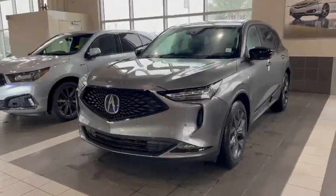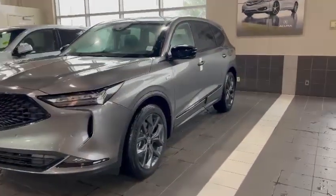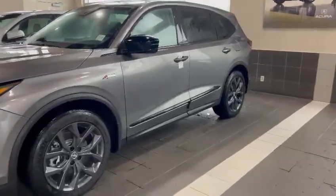Hey Patrick, this is Connor from Southview Acura. I'm here to give you a quick walk around on this 2024 MDX that you inquired about.